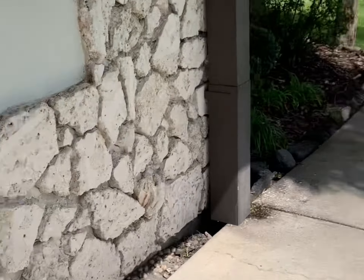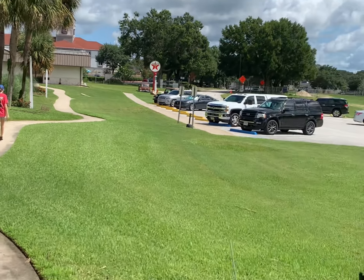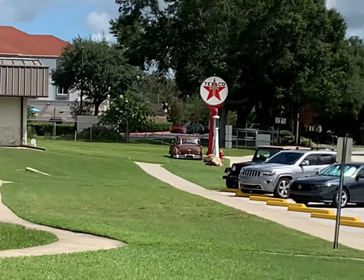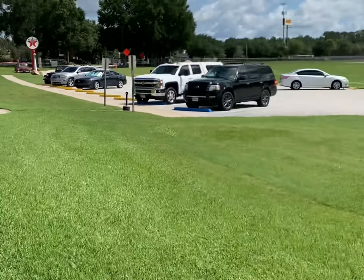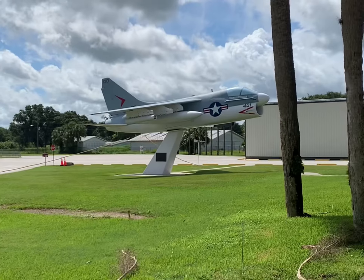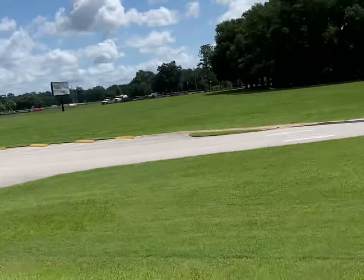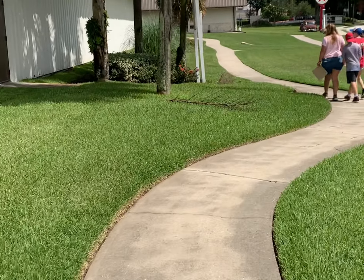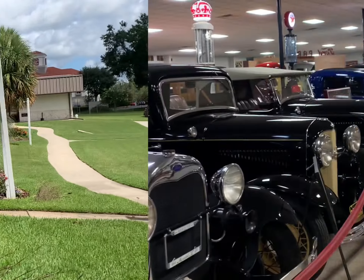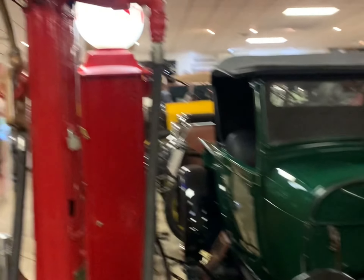Moving on to the next building. There's another building down here. Down by the Texaco sign. Just got to have a little fighter jet, you know, just hanging out right there in front of the museum. So you walk this path and go down to this other building. This place has a little bit of everything.